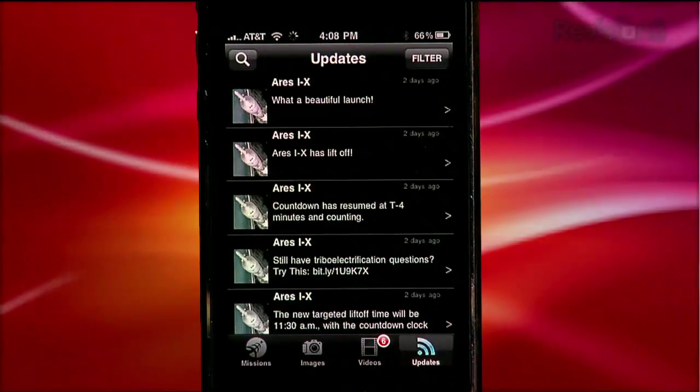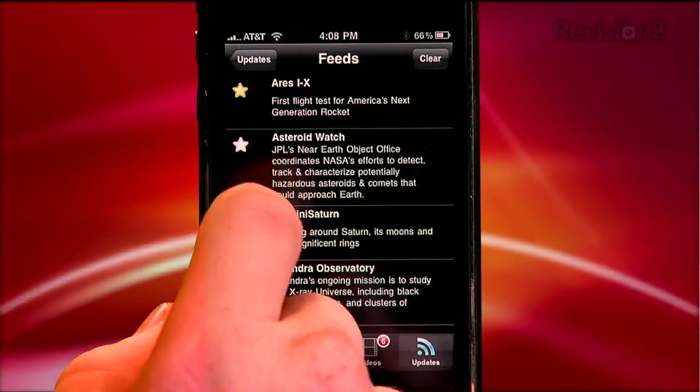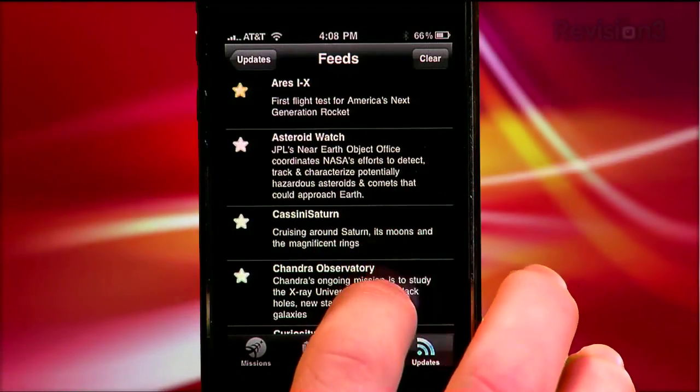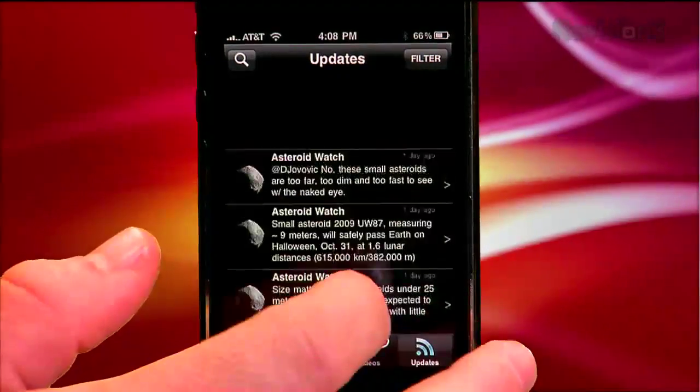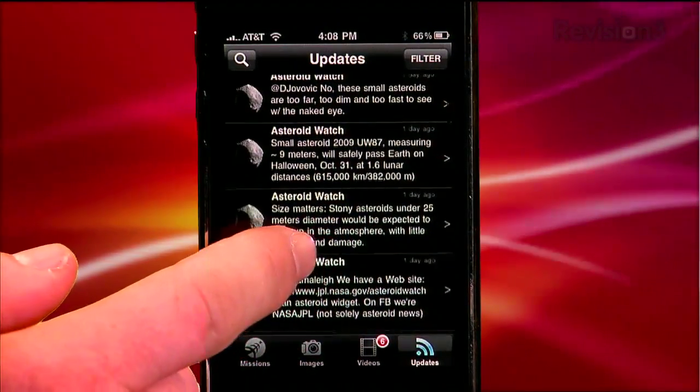The Updates section of the app is the place where you can access all of NASA's various Twitter feeds. The Filter option here lets you select the topics you're most interested in hearing about. Each section of the entire app includes a search function where you can try to find particular videos, images, and missions.